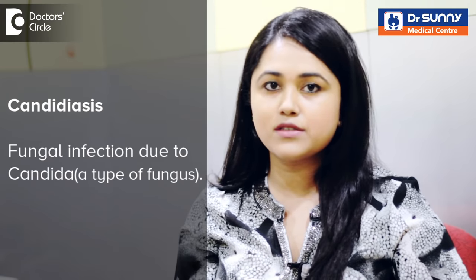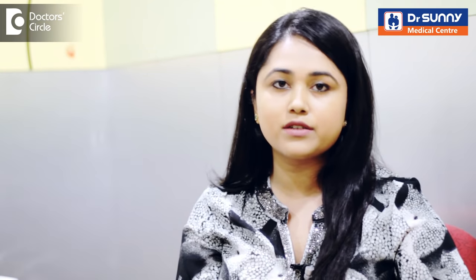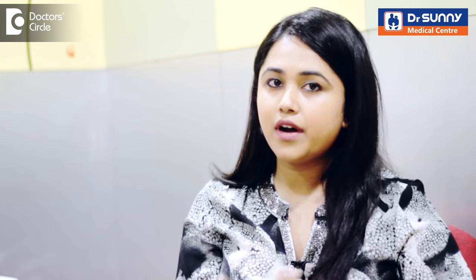First of all, you should see whether you have any repeated infections, mainly fungal infections. There is an entity called Candidiasis which leads to white patches either in the mouth or in the genital area. You can have white discharge — we call it curdi discharge — from these areas. So that's one thing to look out for. You can have other fungal infections in other parts of the body as well.